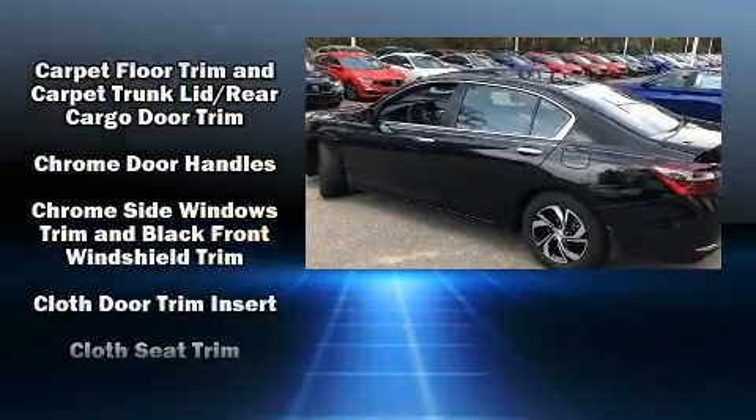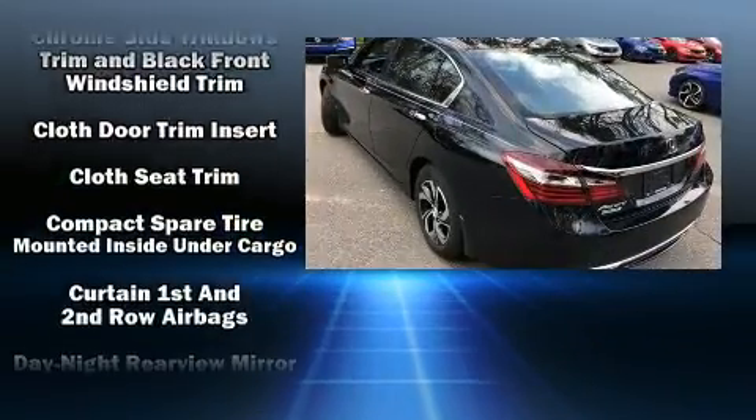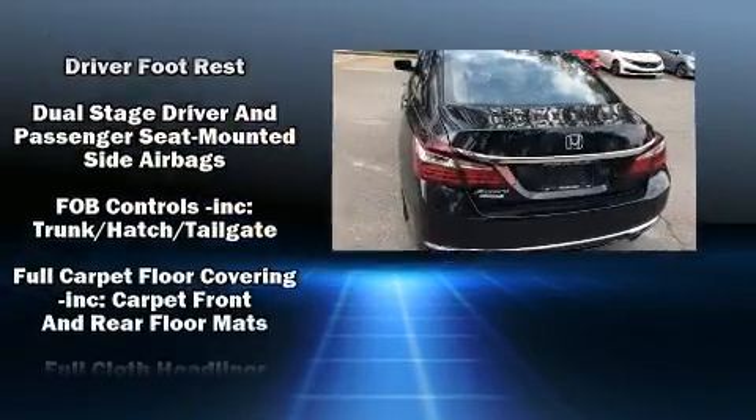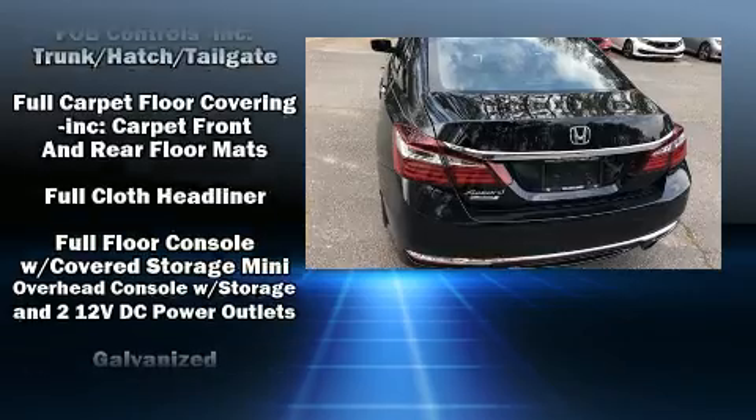Honda also prioritized safety and security with features such as traction control, ignition disabling, and four-wheel disc brakes with ABS.